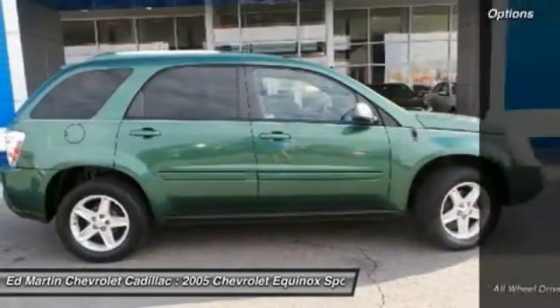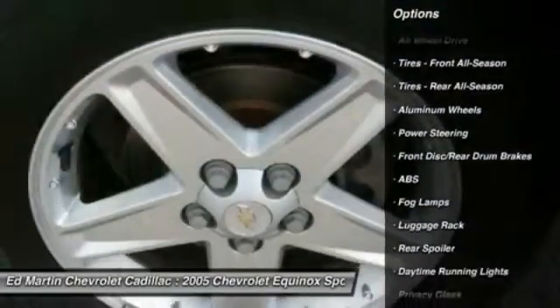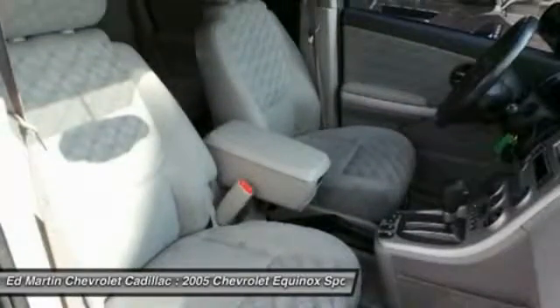Here are some of this vehicle's great options: all-wheel drive, keyless entry, anti-lock braking system, adjustable steering wheel, and power steering.